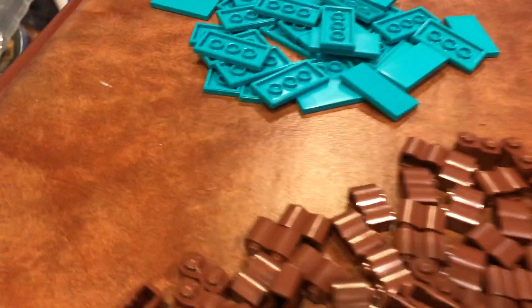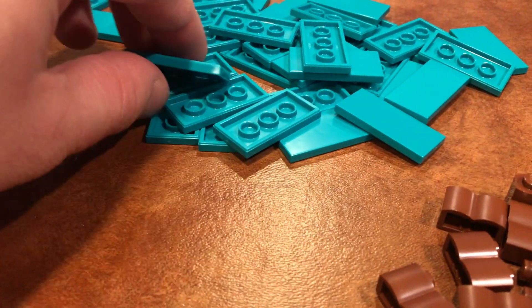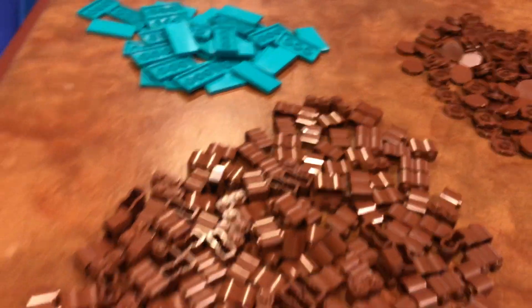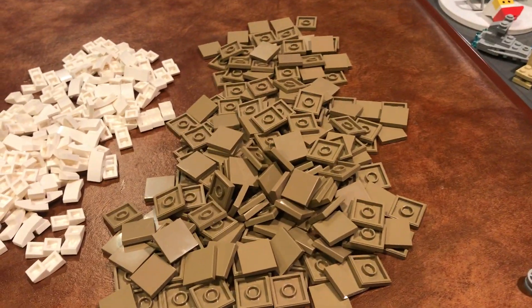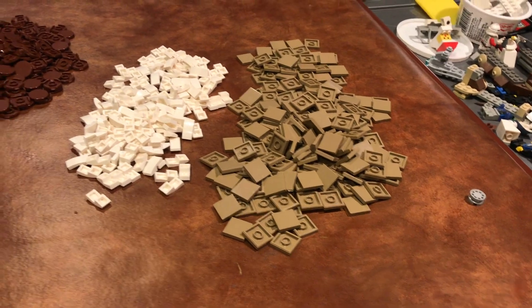These pieces — the color comes across as more blue on the camera, which is interesting. They're actually turquoise 2x3 tiles. I just like the color of these so I got them, and I don't have any of these in my collection. I got the dark tan tiles because I eventually want to make a MOC that's going to use a whole bunch of them.